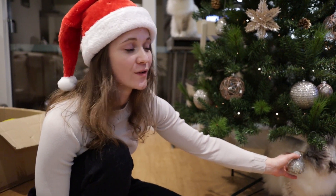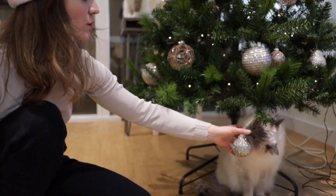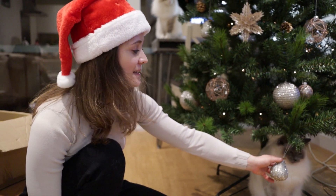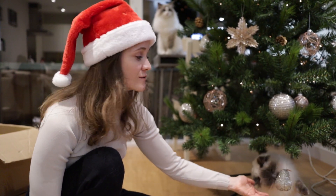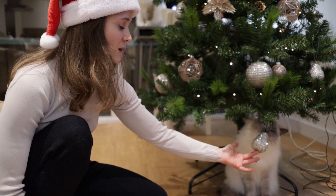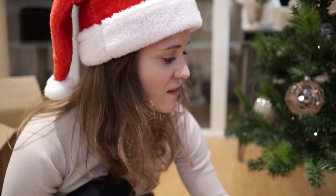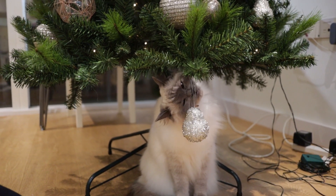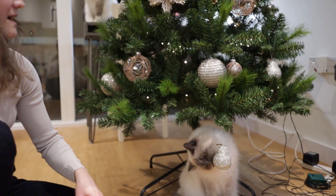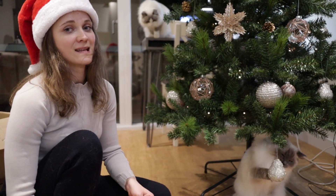If you know your cat will definitely try to get Christmas decorations off the tree or try to eat them, you have two options: one, don't put any decorations at the bottom — but then you risk them trying to take decorations from the top — or you can choose very light and safe decorations at the very bottom, like this pear. I'm just a bit worried about these sparkly bits coming off when she's biting on it, but it is very light so if it falls it will be fine. Definitely try to put something light like this at the bottom as opposed to heavy glass things that can fall, break, and be potentially dangerous.